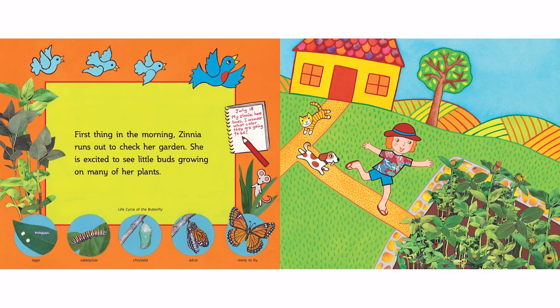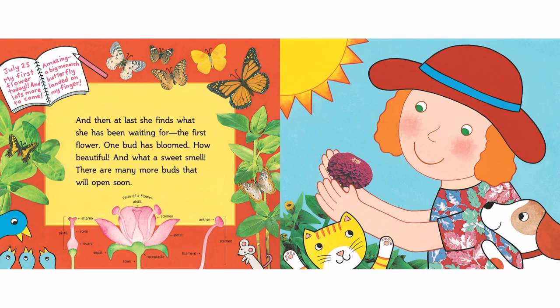First thing in the morning, Zinnia runs out to check her garden. She is excited to see little buds growing on many of her plants. And then at last, she finds what she has been waiting for — the first flower!